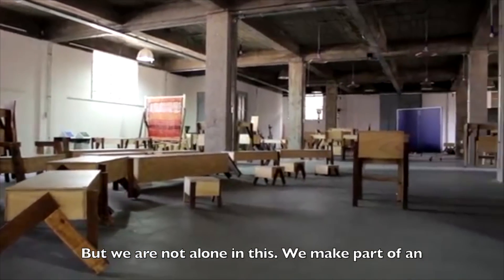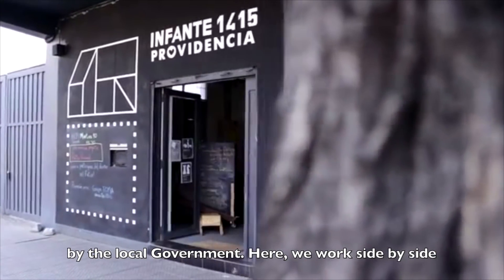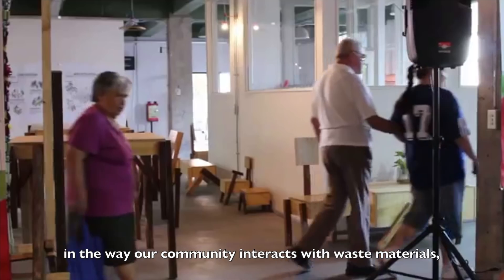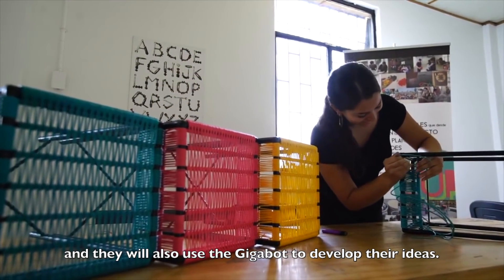But we are not alone in this. We are part of an innovation center called Infante 1415, which is run by the local government. Here we work side by side with other projects that are having a huge impact in the way our community interacts with waste materials, and they will also use the Gigabot to develop their ideas.